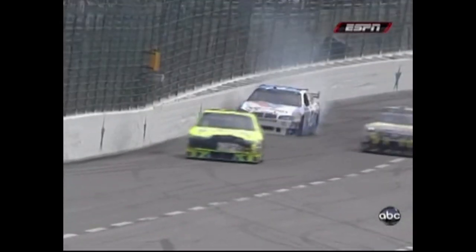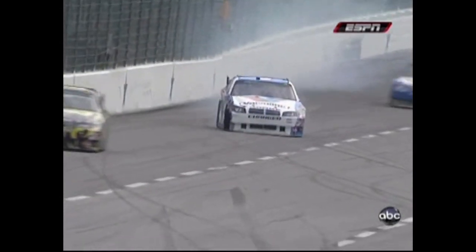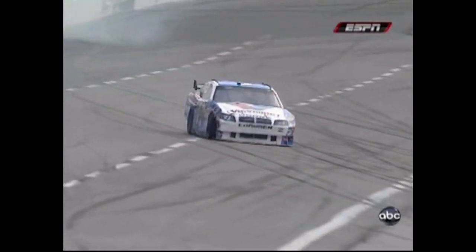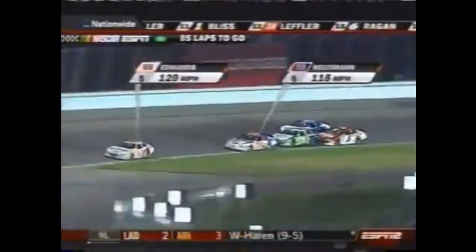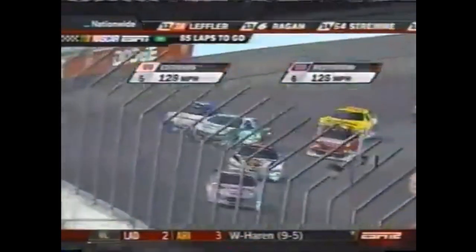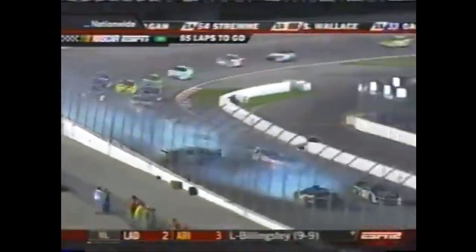Oh yeah, right front tire went down. Oh, that's a hard lick too — yeah, that's a hard hit. I think he might come down and get some of the inside wall right here also. They hit Sorensen — stuck on the outside there. Oh, it's caught — oh, we got a big problem. Oh, right in the head onto the wall.